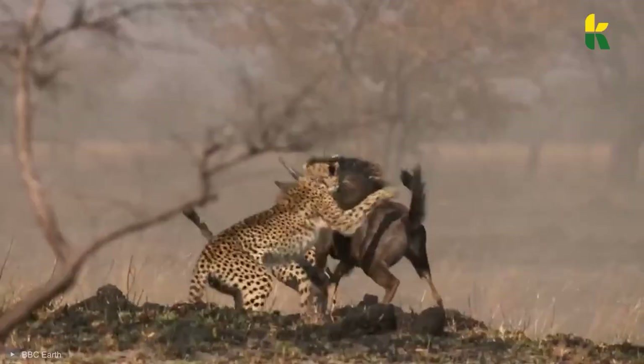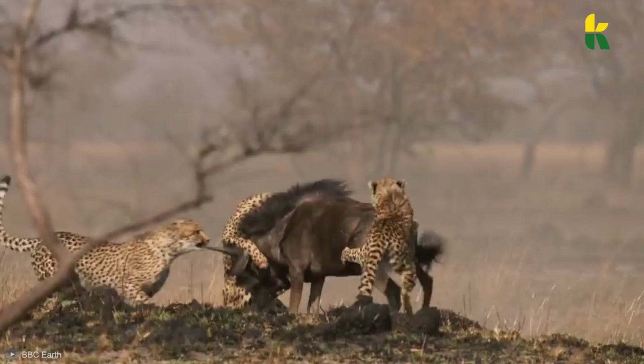That's why they've adapted to hunt in packs. This way, they can take down large prey like wildebeest, ostriches, and zebras.